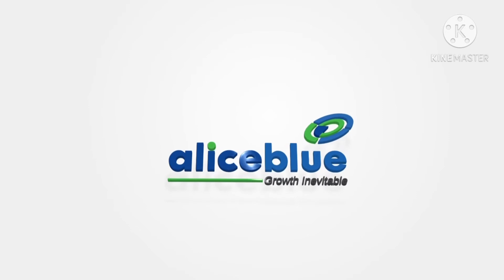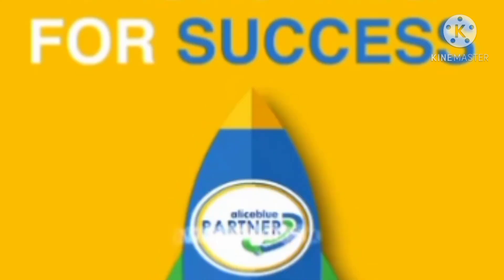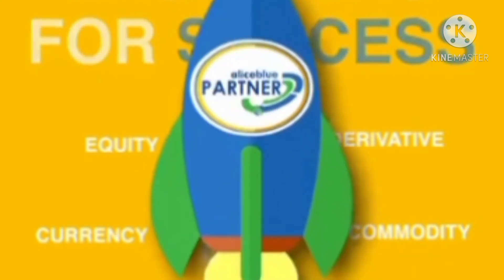Hey guys, in this video we will learn about India's top broker, Alice Blue. How can you open an online free demat account? Yes, you can! Because Alice Blue is both a full service broker and a discount broker.